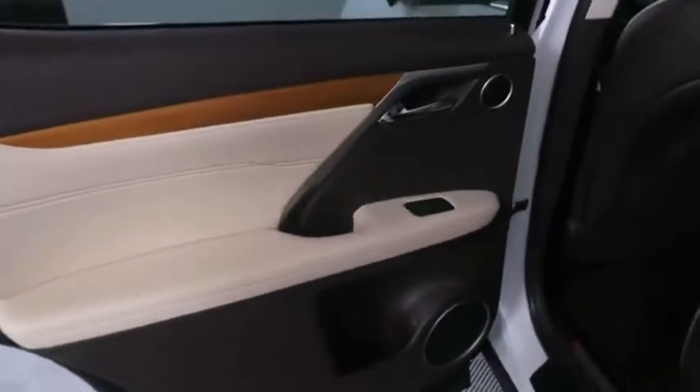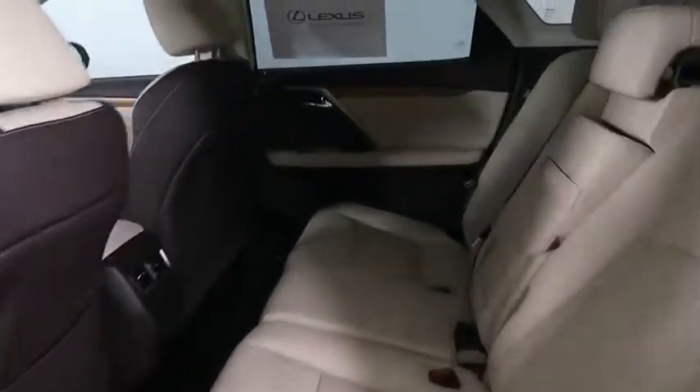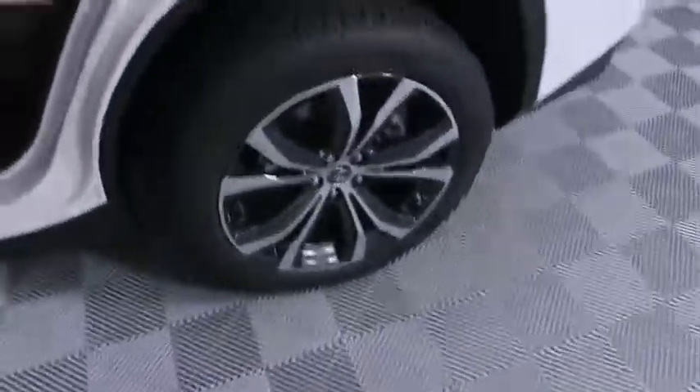Backup camera, keyless entry, power liftgate, anti-lock braking system, steering wheel audio control, lane departure warning, power passenger seat, stability control, traction control, Bluetooth, leather-wrapped steering wheel, adjustable steering wheel, power steering.